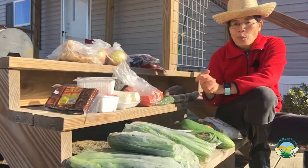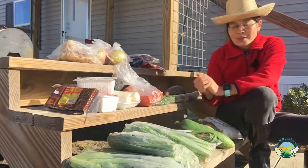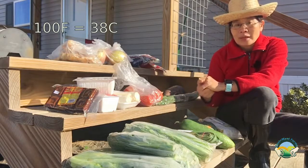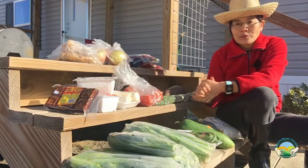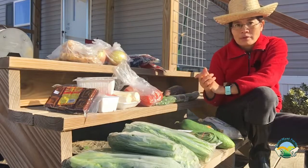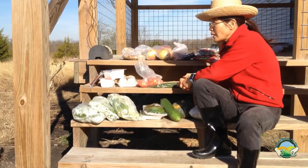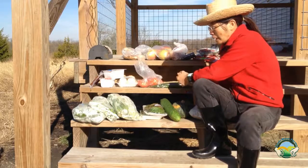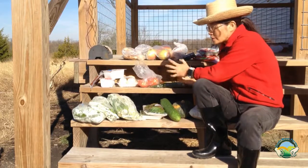We went from 100 degree Fahrenheit temperature to freezing temperature in two weeks, so we basically skipped the fall. I had trouble getting the seedlings started, and then within those two weeks some seedlings started and then got hit by the freezing temperature, so they all disappeared.